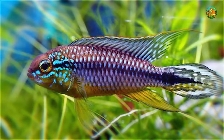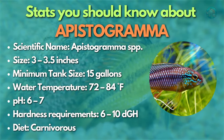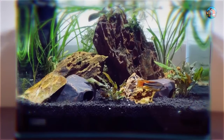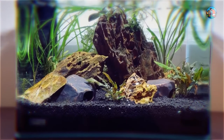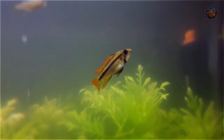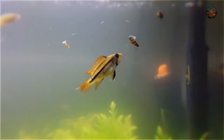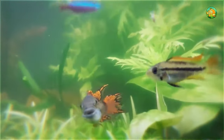Second in this category is the Apistogramma dwarf cichlid. Apistogrammas are South American dwarf cichlids with vibrant coloring and engaging personalities. Numerous species are available, including the well-known Apistogramma agassizii and Apistogramma cacatuoides. In a 15-gallon aquarium or more, you may keep a group of neon tetras or other schooling fish with these species, or save a breeding pair of Apistogrammas alone in a 10-gallon aquarium.